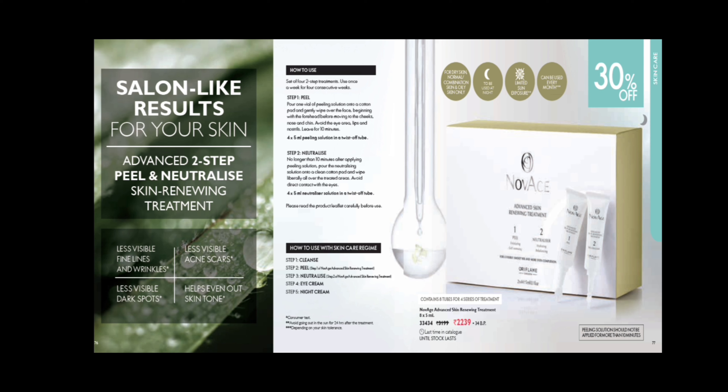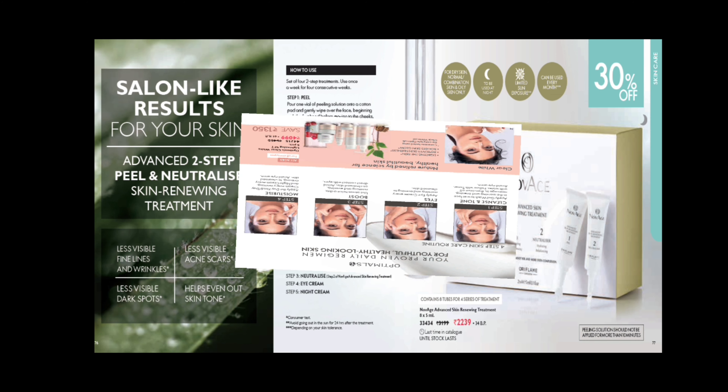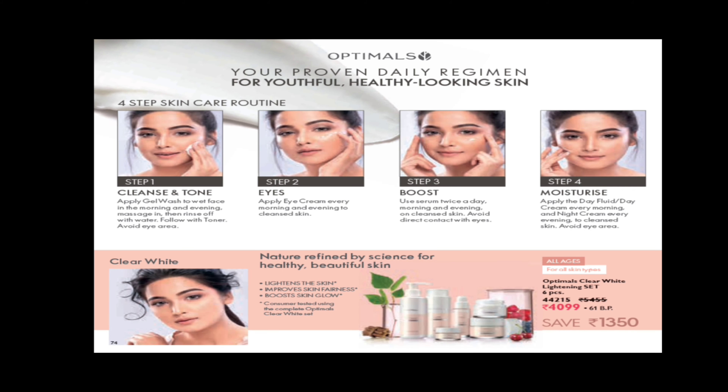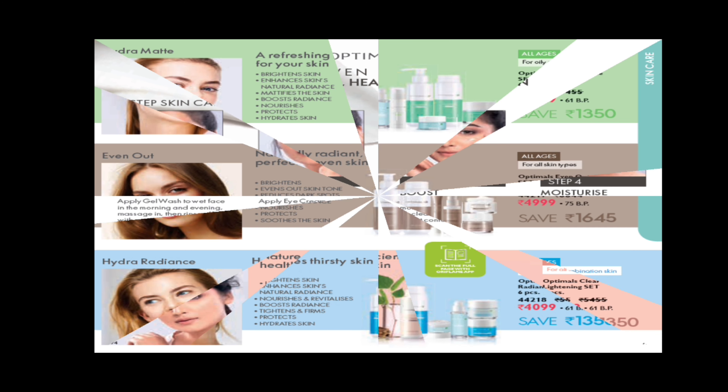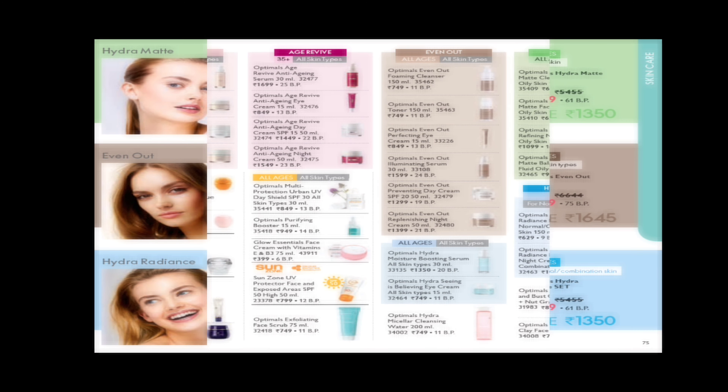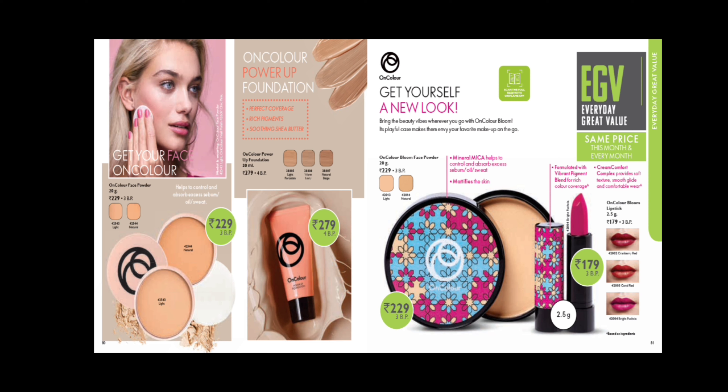This is a weekly treatment — every week you have to do it. There are oils and neutrals involved. If you want to peel your skin at home like a salon treatment, you can do it. In the Optimals range, there is a full skincare routine: Hydra Matte for oily skin, even pigmentation products for all skin types, Hydra Radiance set for normal and combination skin, and Clear White range for all skin types.